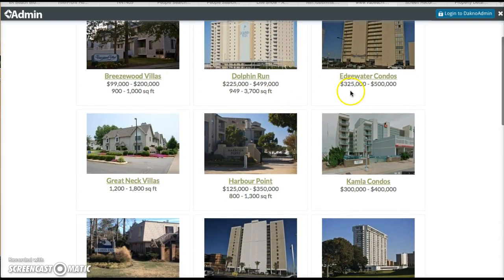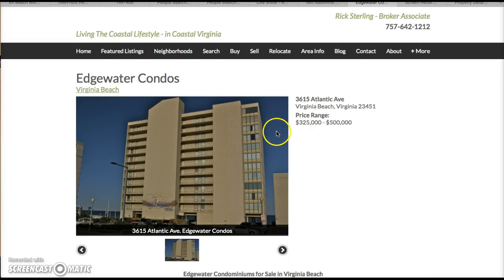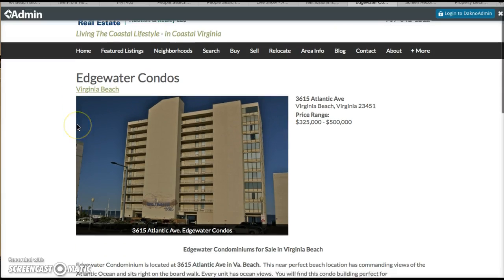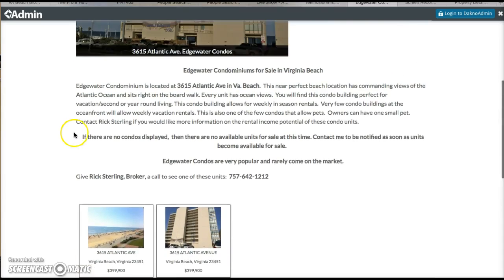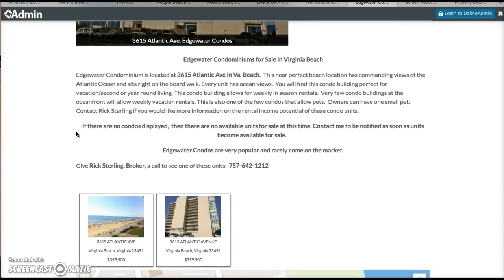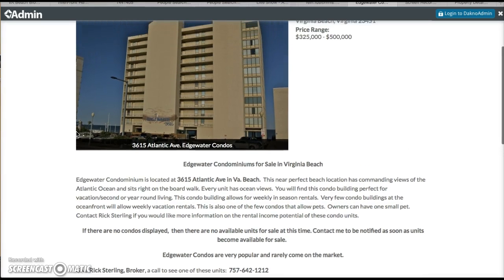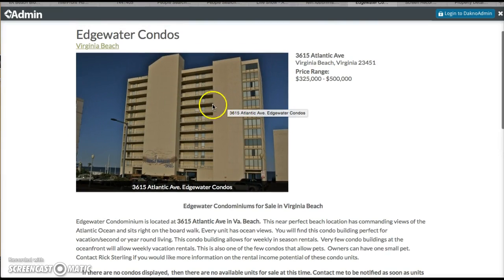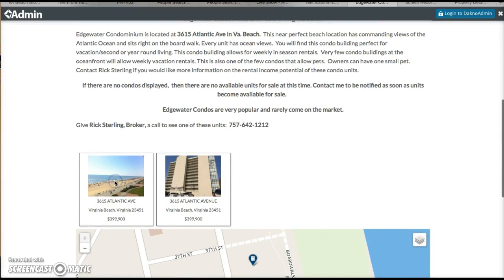Dolphin Run we'll talk about in just a minute. The other one would be Edgewater Condos. This condo building is on the boardwalk also, on the north end at 36th and Atlantic. You can do weekly rentals in these. They're all two bedrooms, two baths. In each of these, the living room and one bedroom faces the ocean. The second bedroom is on the back side where the kitchen is. Both the kitchen and that back second bedroom have windows off this open hallway on the back side. You can see the windows here on the back side for this building. Let's take a quick look at one of these as an example.